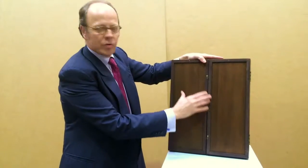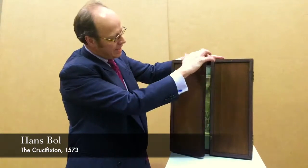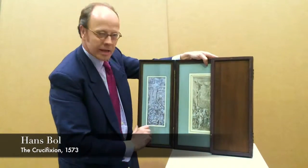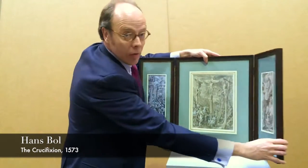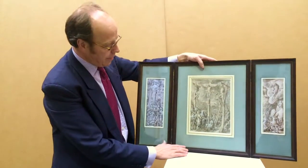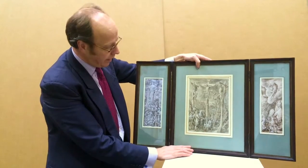This new presentation of an important drawing by Hans Boll is very exciting. It's in a triptych format and what you've got here are the three drawings by Hans Boll. Two are in a facsimile and this is the original drawing.